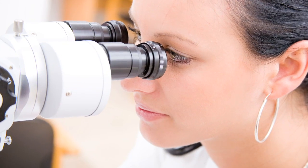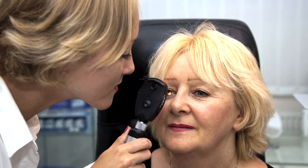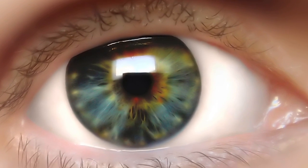Depending on its severity and how far the disease has progressed, treatment can involve surgery, lasers, or medicated eye drops. However, because glaucoma is relatively painless, patients tend to lapse in their treatments, which is the leading reason for glaucoma causing blindness.